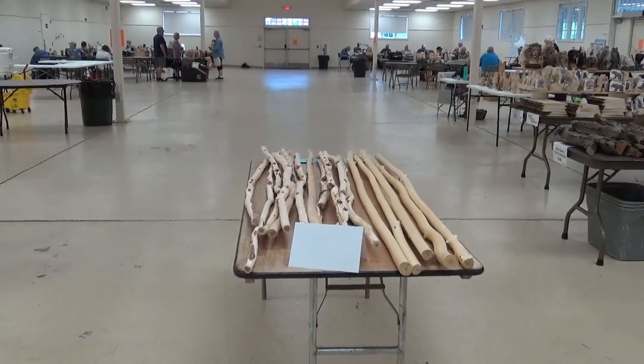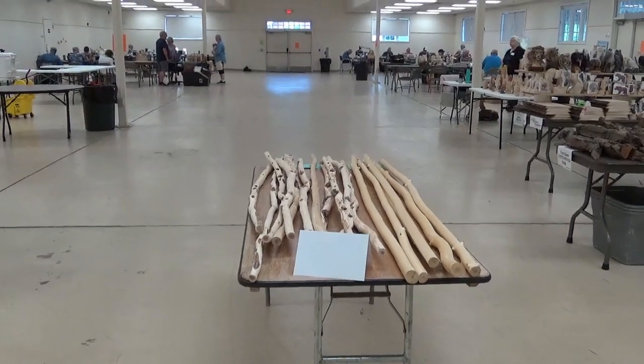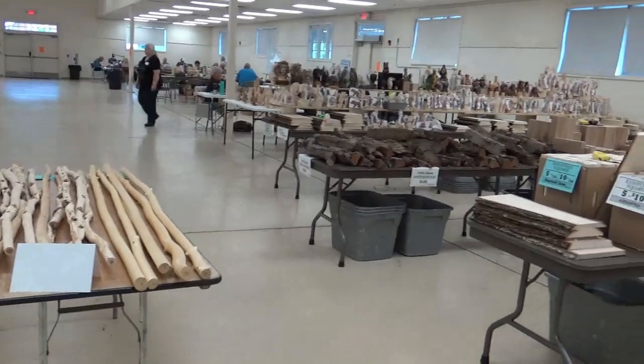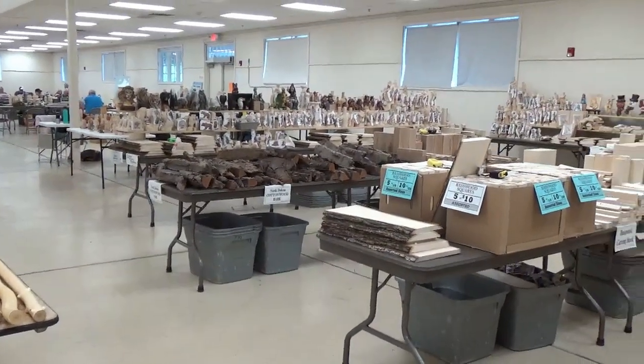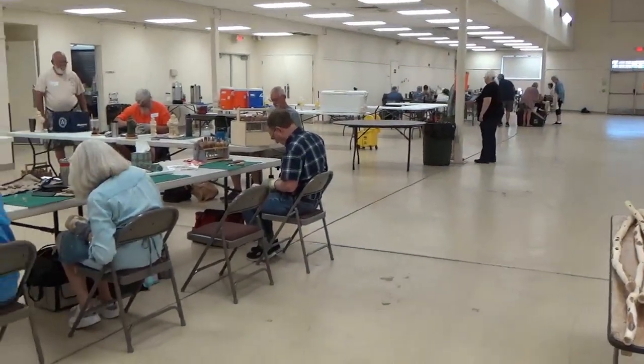We are here at the 2023 Northwest Carbon Academy in Ellensburg, Washington. If you've never been here — this is my first year — you'll be fascinated by the size of this place and the amount of room they have.